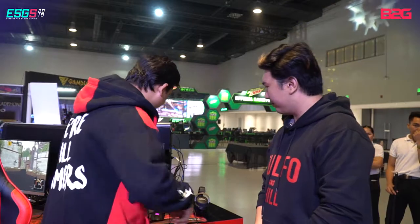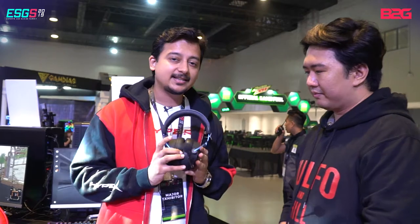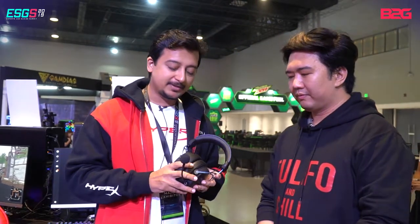First is our Cloud Alpha S. This has the same design as the Alpha, but now with a much more detailed package. It comes with a bass rocker on both earcups, which adds to the clarity and suits your preference as a gamer. Plus you can remove the wires — it's detachable, making it way more portable.